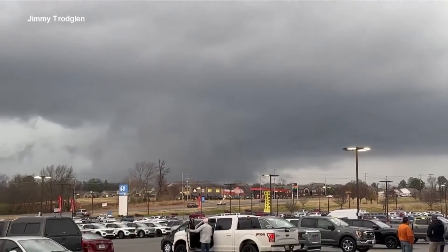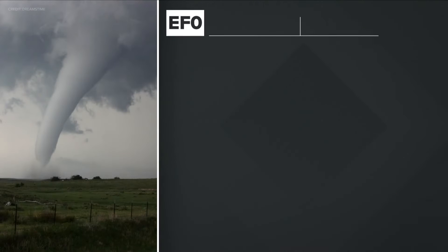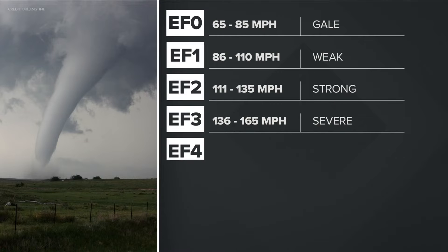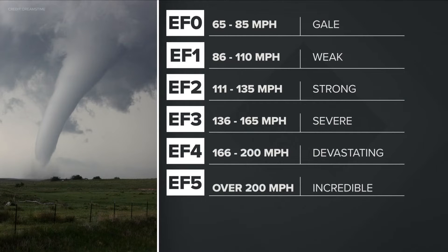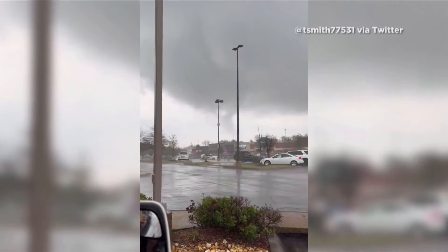When it comes to tornadoes, we use what's called the Enhanced Fujita Scale to determine how strong the winds are and the type of damage they can produce. This ranges from EF0 at 65 to 85 miles per hour all the way up to an EF5 tornado, which could exceed 200 miles per hour.